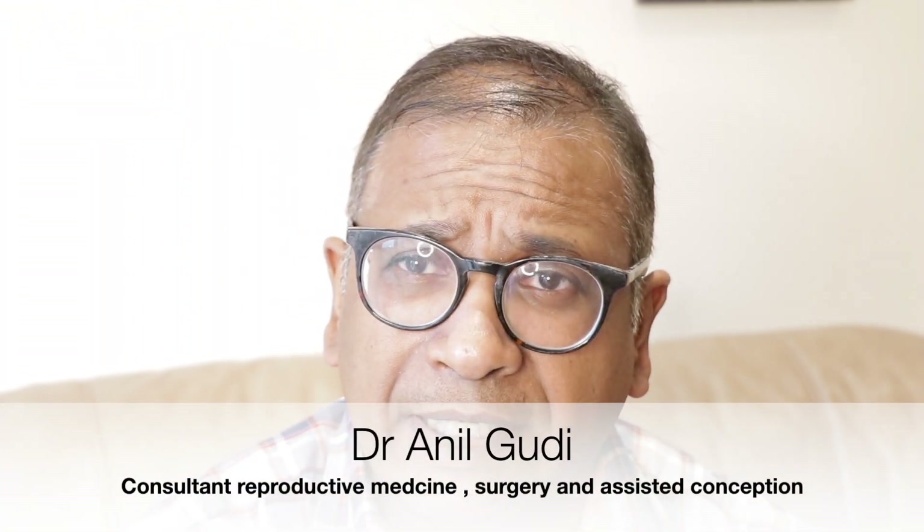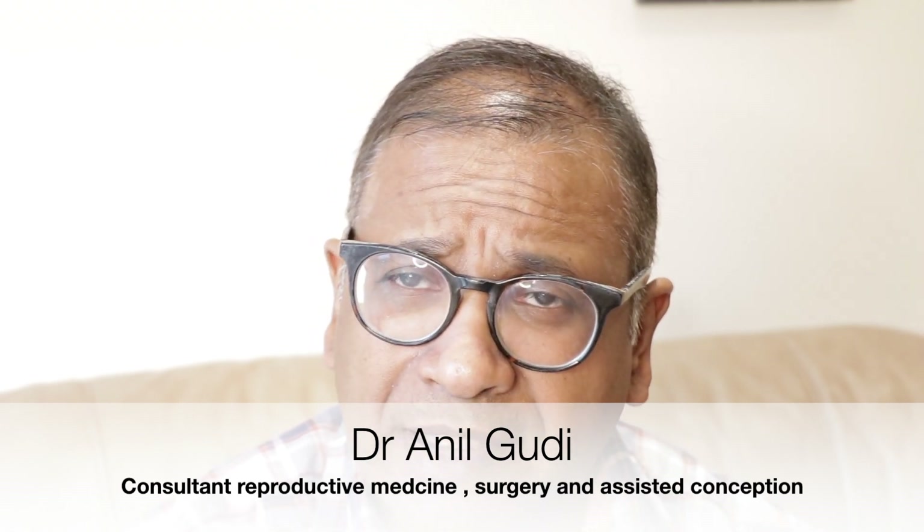Hello, I'm Dr. Anil Goody and I'm a Consultant in Reproductive Medicine, Surgery and Assisted Conception at the Homerton Fertility Centre in London.